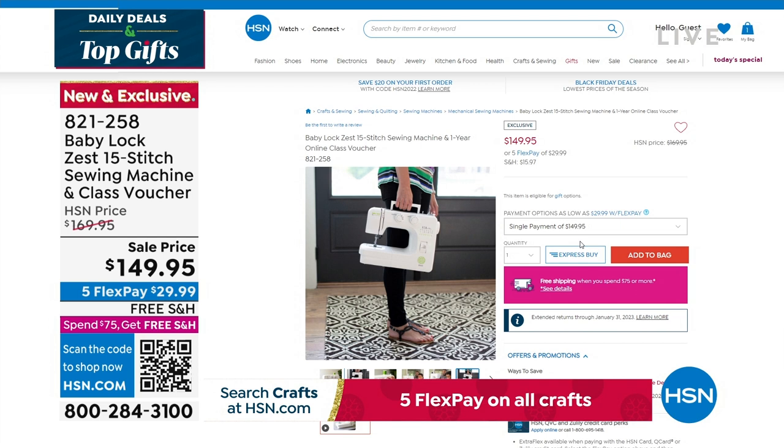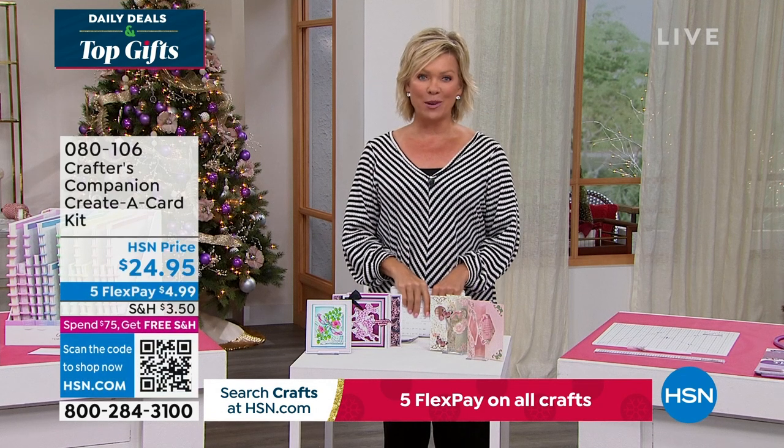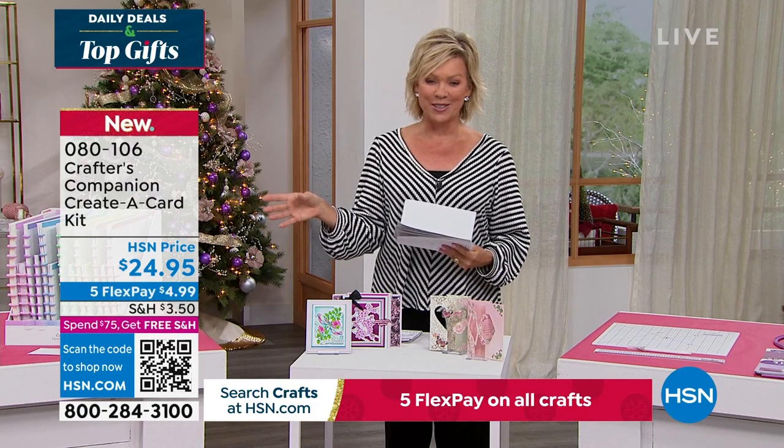Our 15th anniversary here at HSN with Crafters Companions. Sara comes to us from across the pond, and we are always so inspired by the things that she brings. We do have the Flutter. Let's take a look at some of the highlights, in addition to our Today Special that's coming up first.